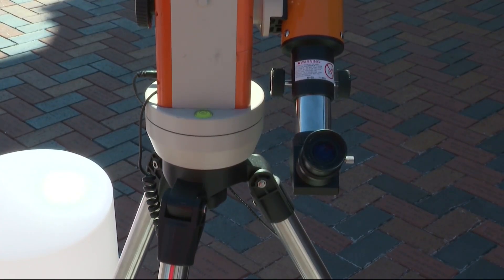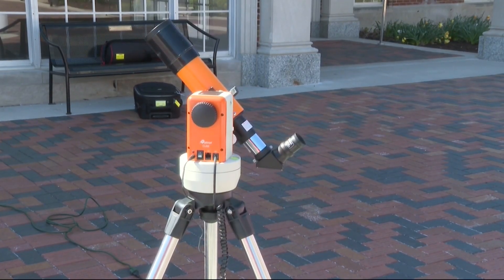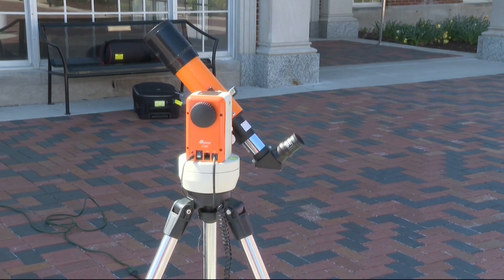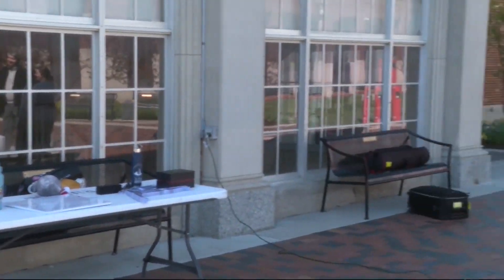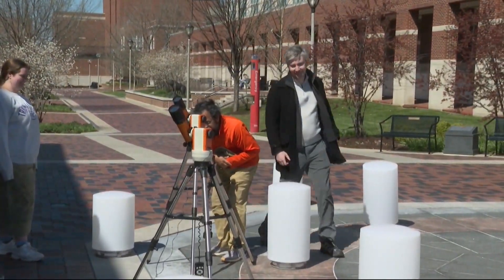Additionally, if you are going to be watching the entire eclipse, you may be in direct sunlight for hours. That is why it is important to put on sunblock and protective clothing to prevent skin damage. For KTVO News, I'm Hagen Zinniker. You can find additional safety tips attached to this article on our website at ktvo.com.